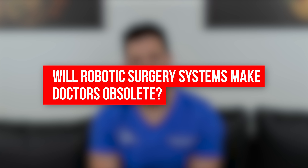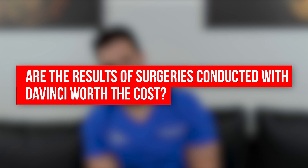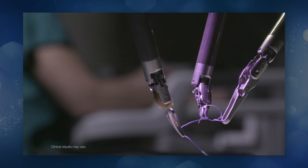Will robotic surgical systems make doctors obsolete? Doctors are humans — humans need to treat humans. While there are certain things we can allow AI to do, like help identify things on radiographic images or find information faster, they cannot replace the mandatory human connection when treating a patient. Are the results of surgeries conducted with DaVinci worth the cost? This is why robotic surgery is a hotly contested subject. You have two options for minimally invasive: laparoscopic and robotic. Robotic at times can be really expensive and not worth the benefit. Ideally we want to lower the cost so robotic surgeries can replace laparoscopic procedures, but not cost the healthcare system three to five billion dollars a year.